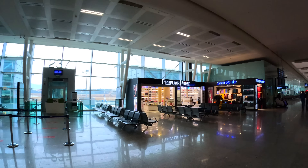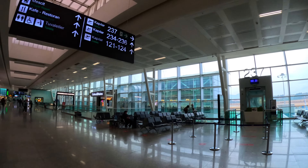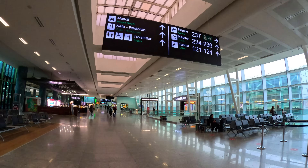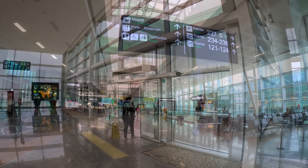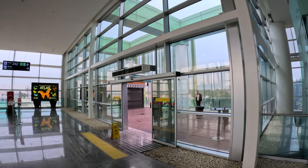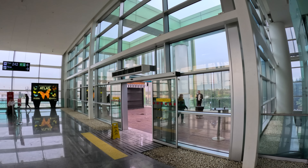After security, there are plenty of shops, restaurants and cafes for passengers to explore. Overall, this terminal is modern, clean and easy to navigate. There's even an outdoor smoking deck at the end of the building.